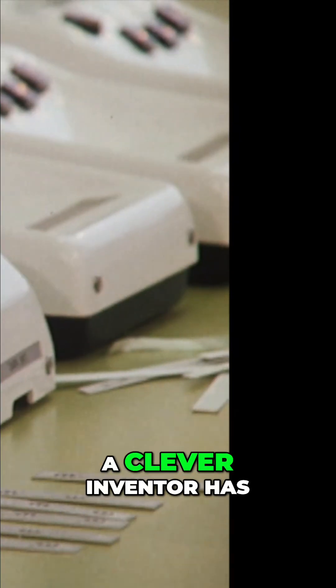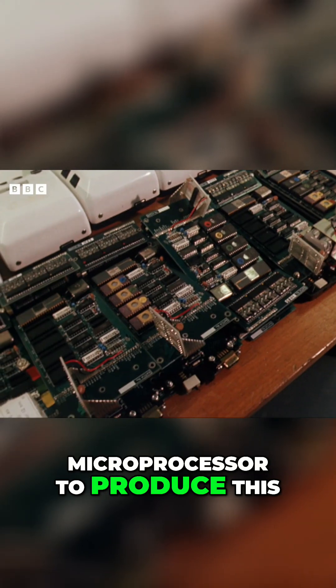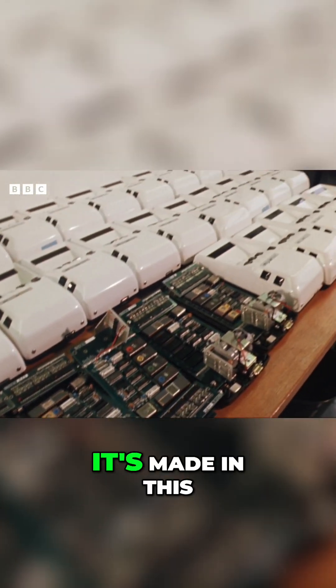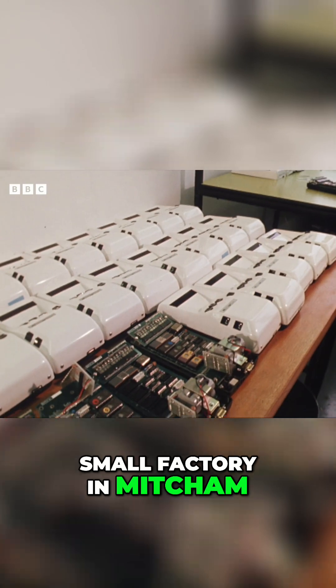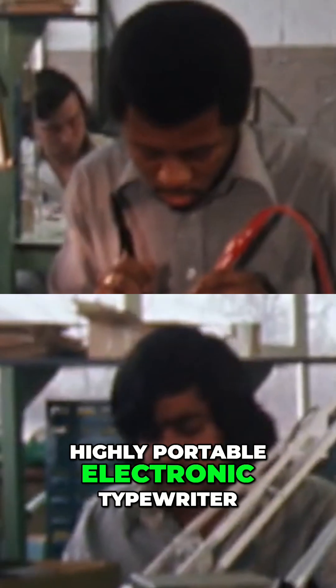But now a clever inventor has teamed up with Hambro Life Assurance and a microprocessor to produce this. At present, it's made in this small factory in Mitcham. It's a light, battery-powered, highly portable electronic typewriter.